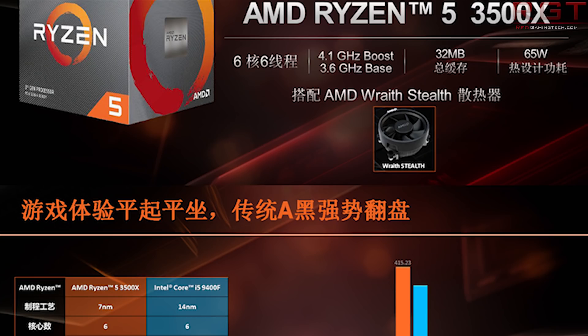The 3500X is a 6-core, 6-thread processor. It is missing the SMT feature of the 3600 and above, and has a base frequency of 3.6GHz, a boost clock of 4.1GHz, 32MB of level 3 cache, a TDP of 65W, and memory support of 3200MHz.